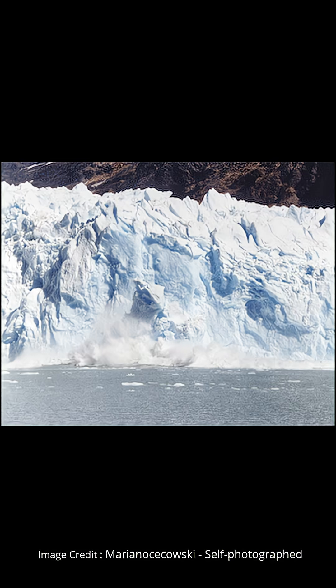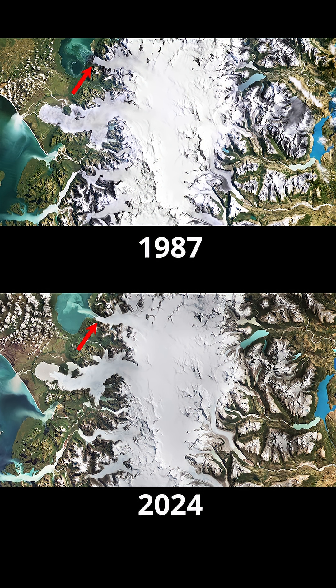Calving is the spectacular and often loud process where glaciers shed huge chunks of ice, typically where they terminate. The San Rafael Glacier, which you can see terminating in the upper left of the image, is one of the most actively calving glaciers in the world.